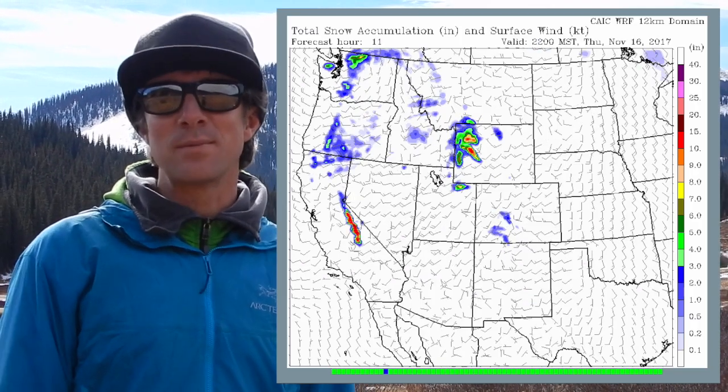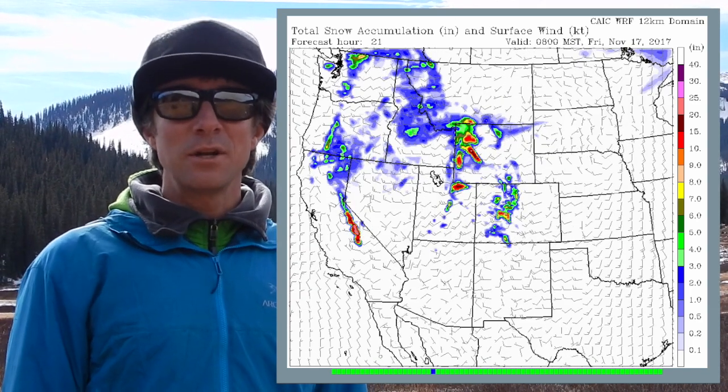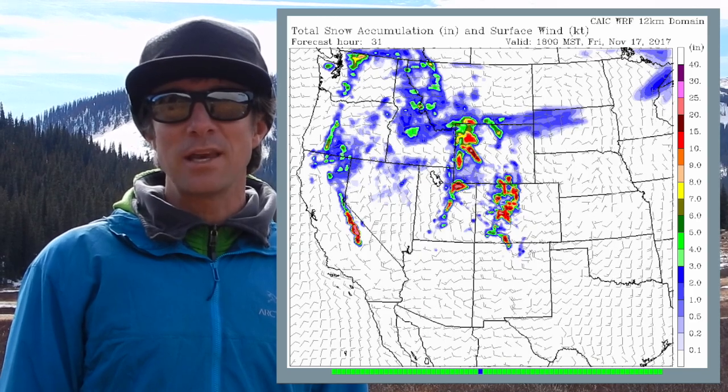Hey, this is Ben with the Crested Butte Avalanche Center. We're here near Kevlar Pass and we're going to take you on an illustrated journey across our forecast area from west over to east. Give you a sense of how much old snow we've got on the ground before this next storm arrives. The models are pretty excited right now — looks like we're going to see somewhere in the neighborhood of one to two feet on Friday across our forecast area.